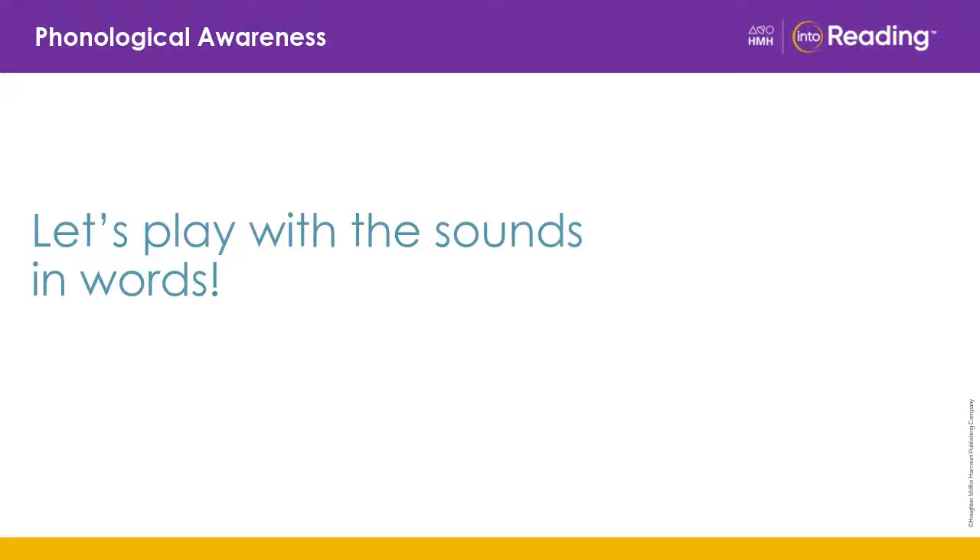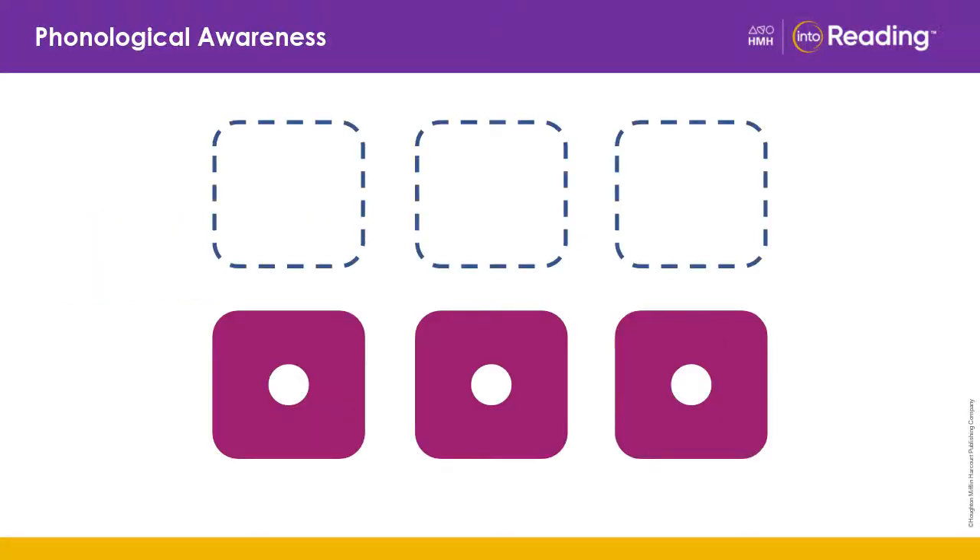Let's play with the sounds in words. We've learned how to break words into their sounds. Today, we're going to break words into their sounds and count the number of sounds in the word. Each tile on the screen stands for a sound in the word. I will say a word. You say all the sounds in the word. Listen while I do the first one.